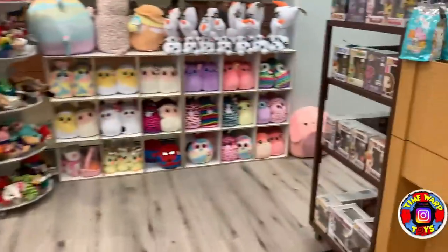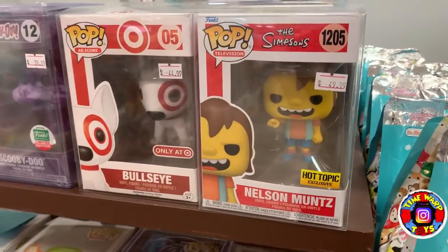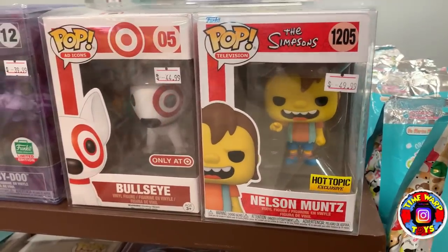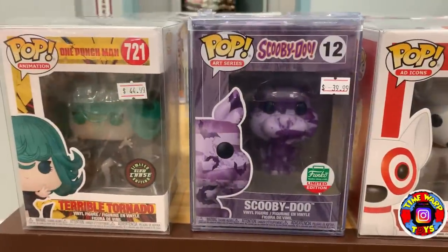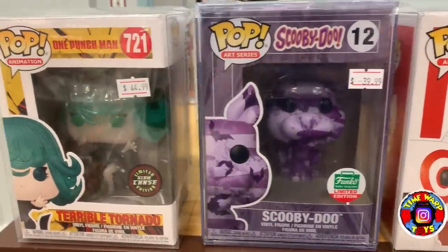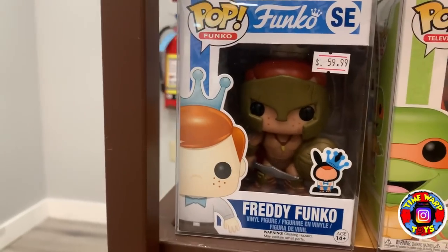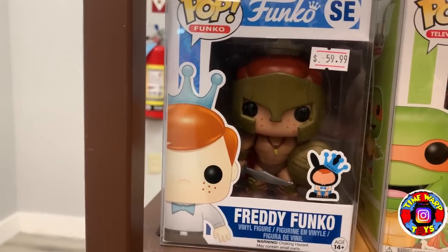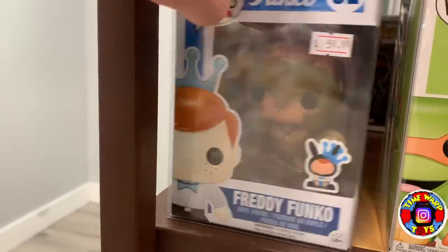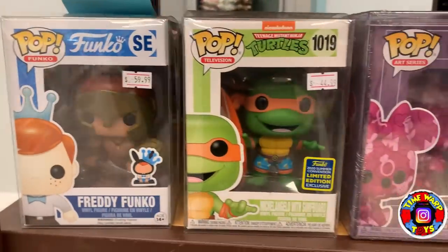We're going to come over to a little section near the register. They have the Hot Topic exclusive Nelson Mutz from The Simpsons, the Flocked Bullseye — awesome ad icon — the Purple Art Series Scooby-Doo, a Glow Chase Terrible Tornado. Right here, somebody made a custom almost-Spartan Warrior Freddy Funko, and this thing is super cool — definitely one of a kind. Wish Funko would make an actual Freddy of that.